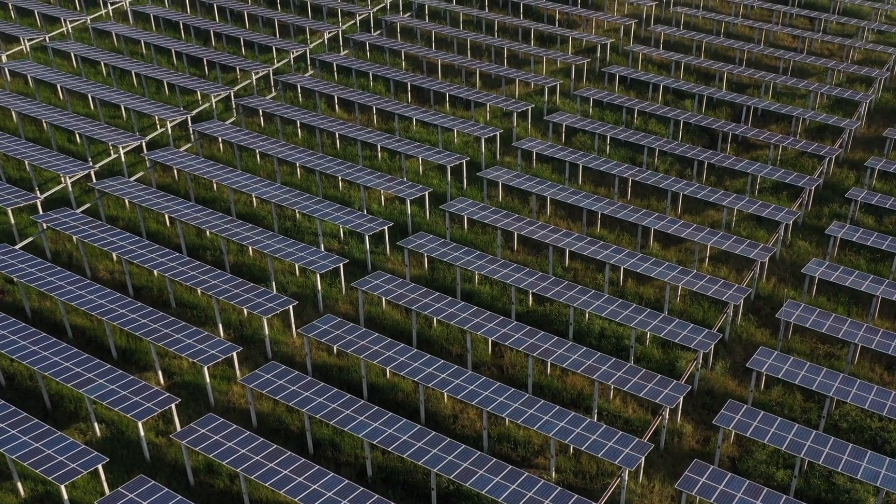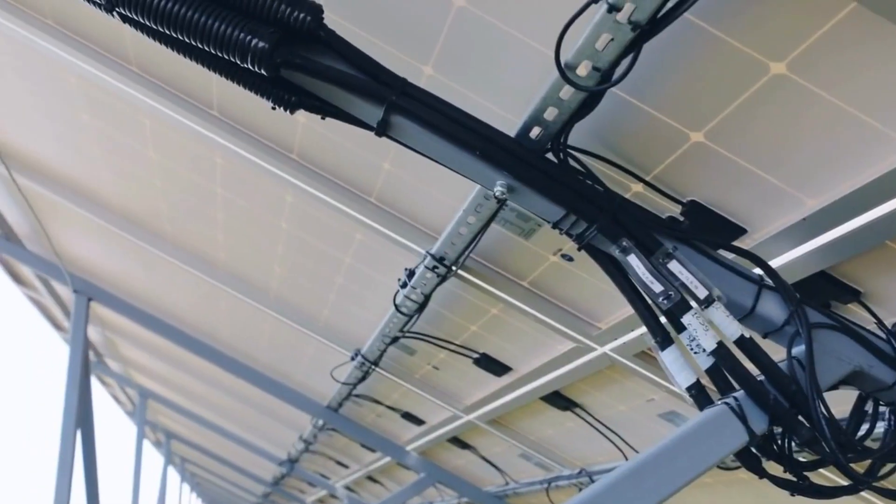As solar power continues to improve, it is an important tool to keep any country powered, and doing so in a cleaner way.